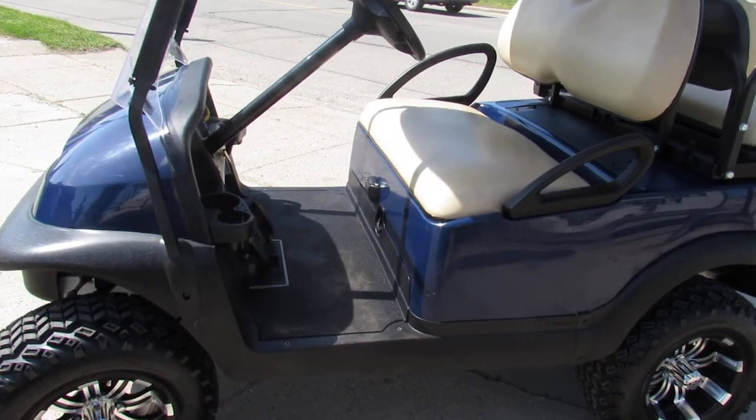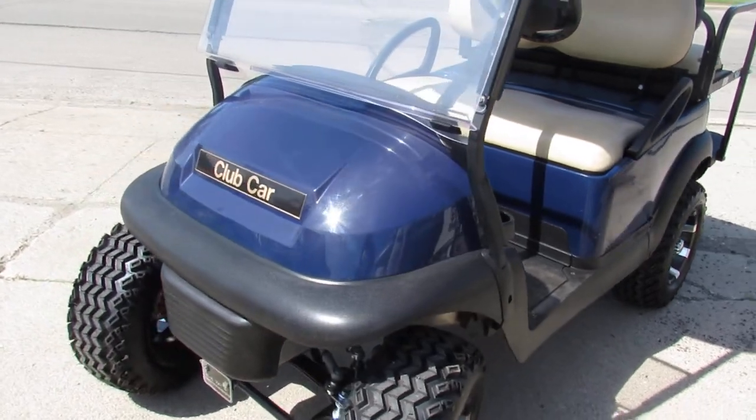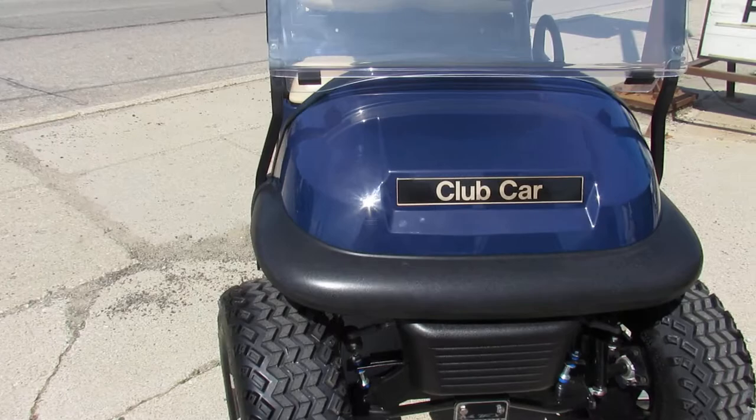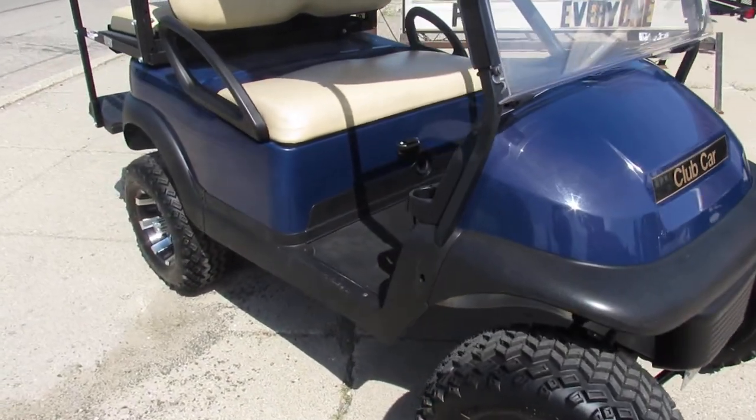Hey guys, ApprovalPowerSports.com here. Anybody looking to get out to the campground or the lake in a golf cart this summer, we're going to have them here at Approval Power Sports. This one here is a 2017 Club Car Precedent 4 Seater Golf Cart.